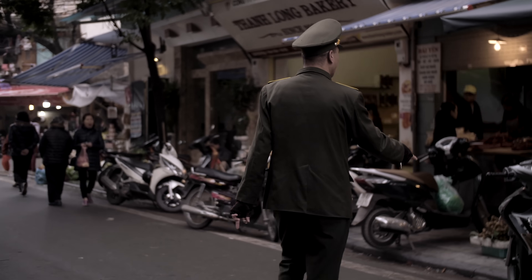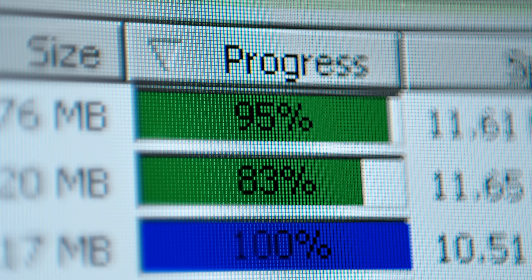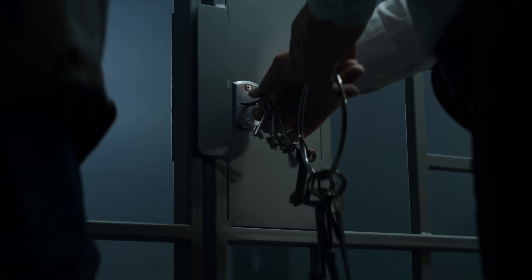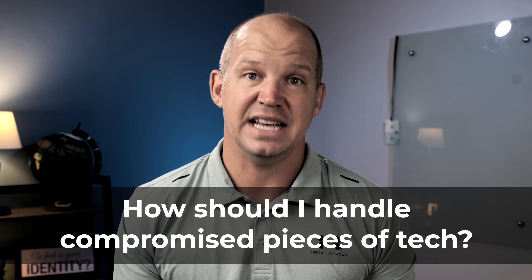During this time, I had all of my electronic devices confiscated and presumably scanned, copied, and who knows what else. When they finally released me, kicked me out of the country, and returned most of my devices, I had to decide exactly how I was going to handle these compromised pieces of tech.